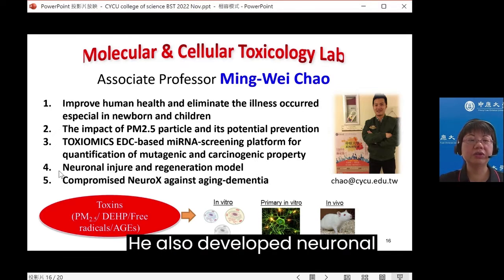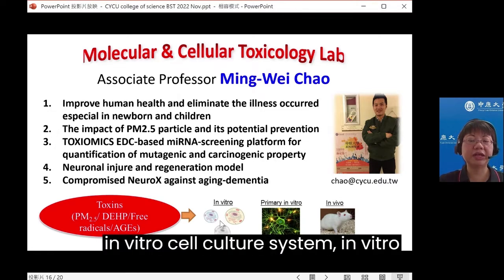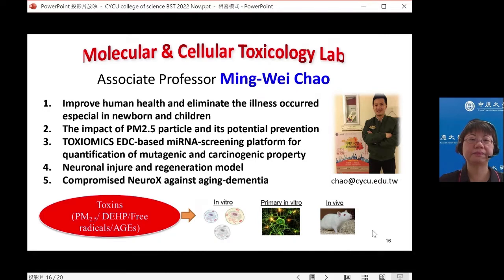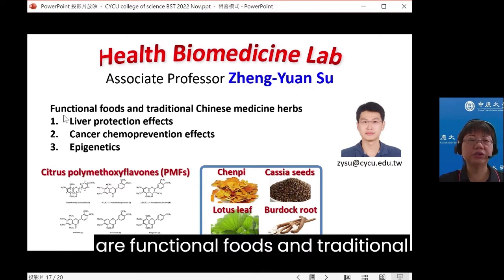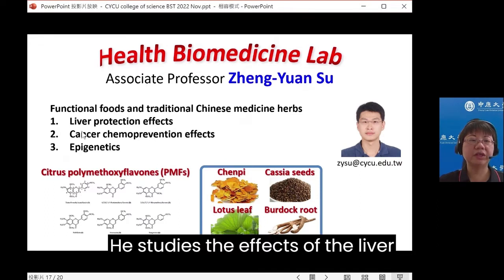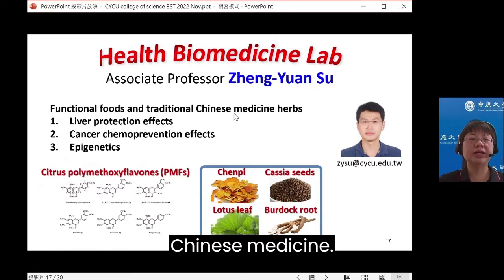He also developed neural injury and regeneration models to study compromised neurons against aging or dementia, using in vitro cell culture systems, in vitro primary cell systems, and in vivo animal models. The research topics of Associate Professor Zheng Yuan Shu are functional foods and traditional Chinese medicine herbs, studying the effects of liver protection, cancer chemoprevention, and epigenetics of functional foods and traditional Chinese medicine.